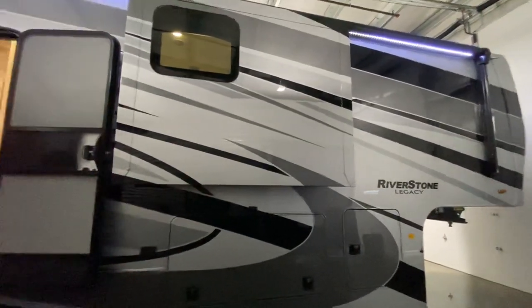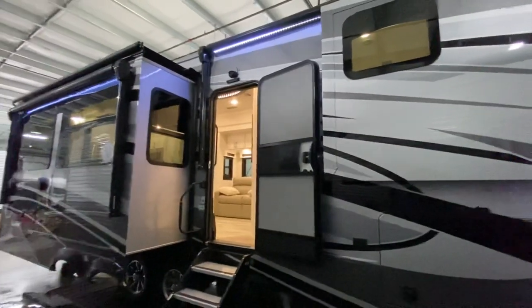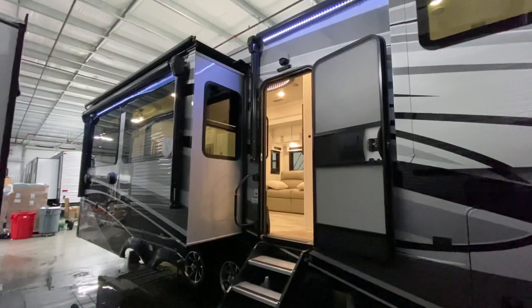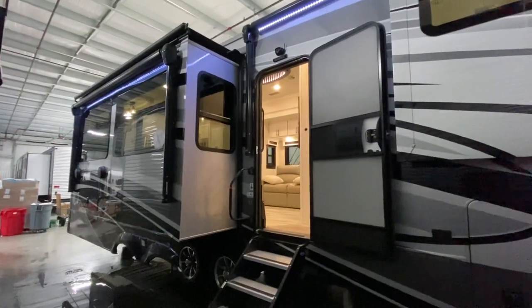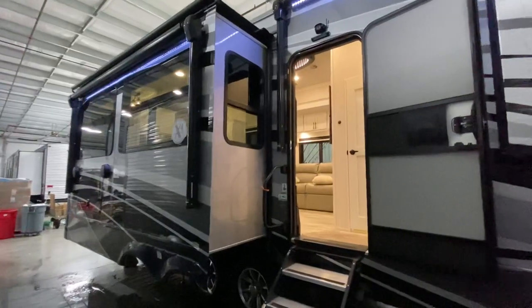Hey everybody, this is Hunter and today I've got a camper that I am absolutely pumped to show you. The 2021 39 RKFB — RKFB stands for front kitchen, rear bath. It is the biggest, the baddest that Riverstone has to offer, and it is by far my favorite floor plan.